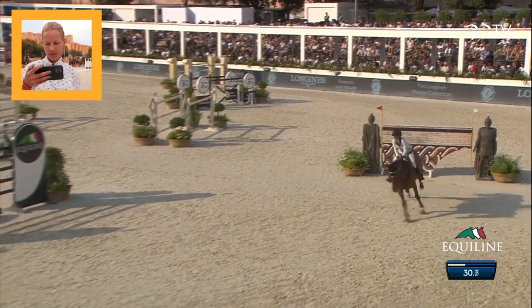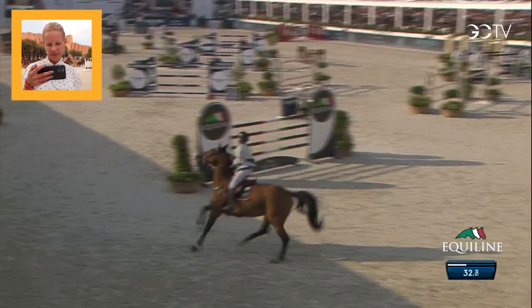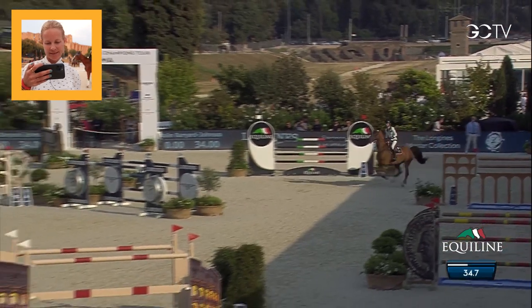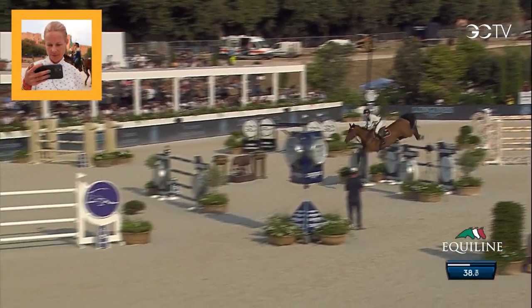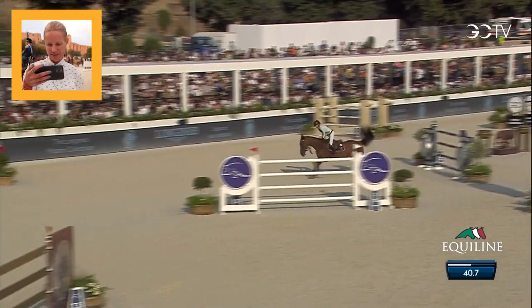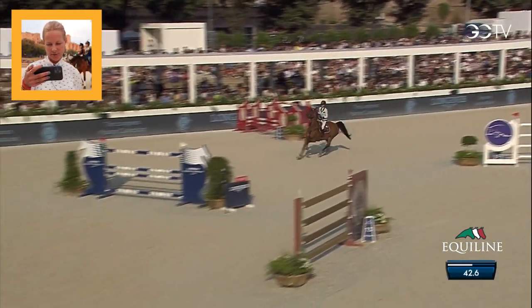She's a little bit spooky at the wall, so I really have to make sure I do it properly there. A triple combination took some jumping, but my horse jumps unbelievable, so I only had to get right in and she got right out. She jumped it unbelievable.